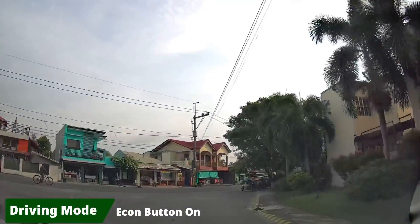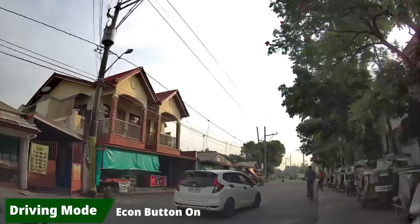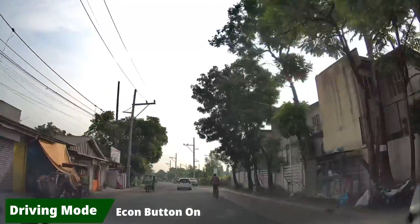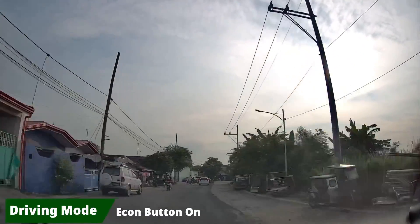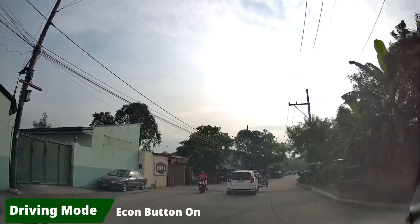Some notes before we start: the background video is my usual home-to-office route. For security purposes, the exit to the subdivision was deliberately not shown. The video speed was doubled to make the vlog shorter. Driving modes were added in the video background so you will see my driving style.